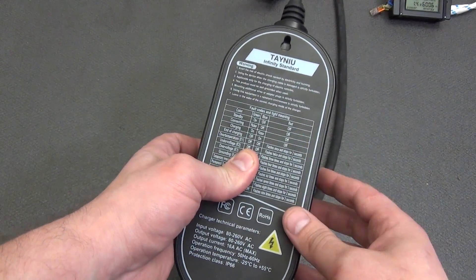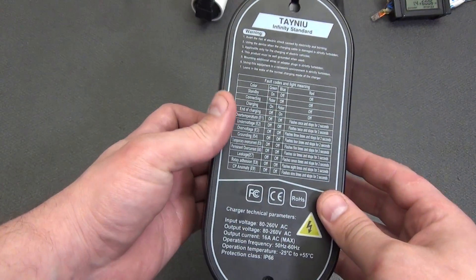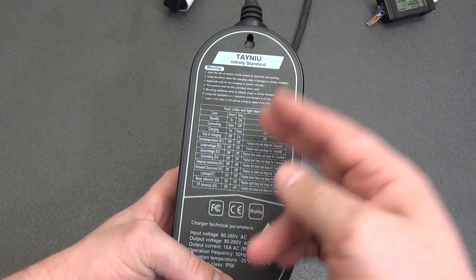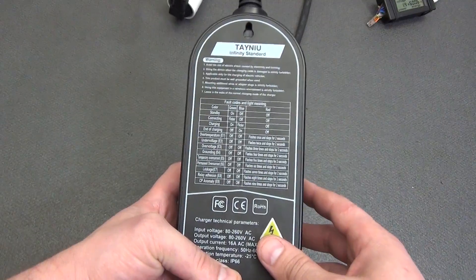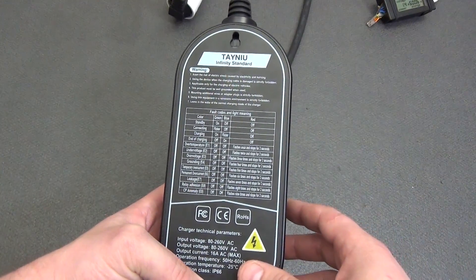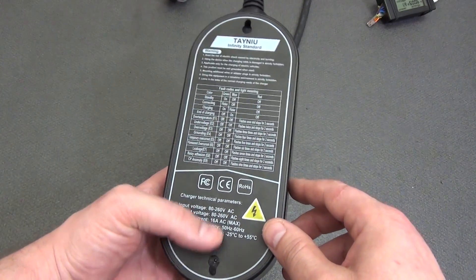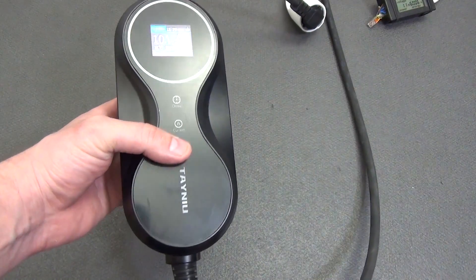Error codes and color codes are located on the back of the Taneu Infinity controller — precautions, indicator light meanings, and all error codes are right there without needing to look at the instructions. Errors are coded by the number of flashes of the red LED with a pause of 2 seconds between cycles: one flash — overheating (E1); two — low voltage (E2); three — excess voltage (E3); four — grounding error (E4); five — temporary current overload (E5); six — permanent overload (E6); seven — current leak detected (E7); eight — relay problem/stuck (E8); nine — failure in control signal transmission, CP error (E9). To demonstrate, I simulated a grounding failure: error E4 is shown and the indicator light is blinking red.